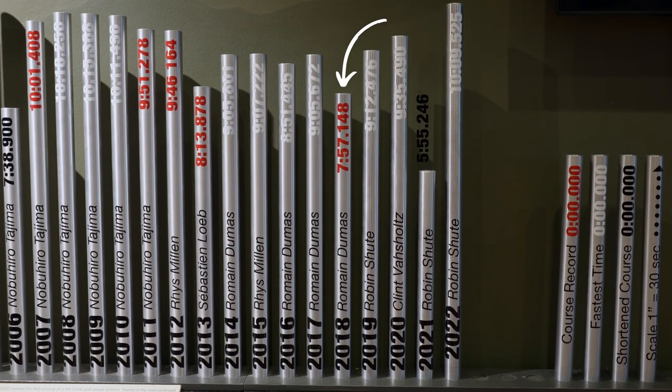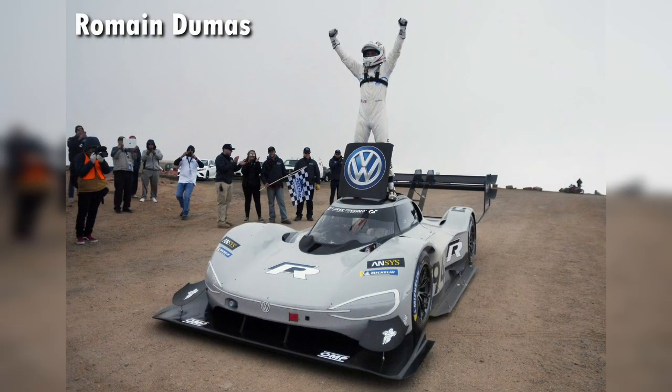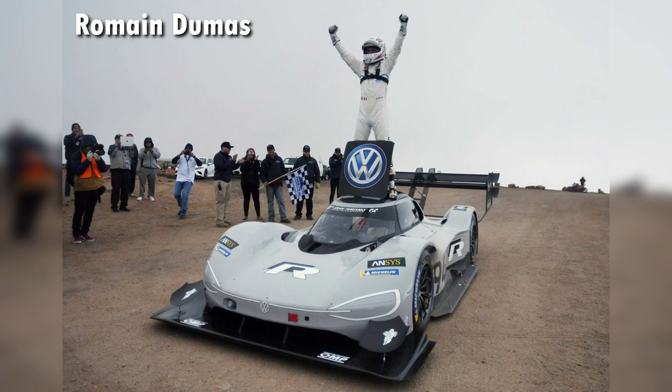That is when, in 2018, Romain Dumas captured the overall record at Pikes Peak in the Volkswagen IDR.